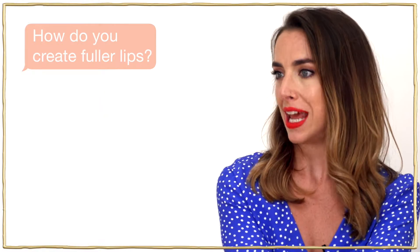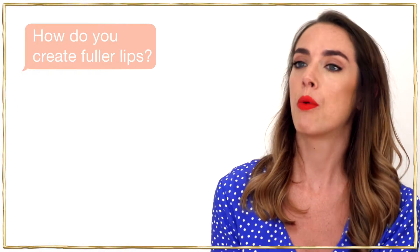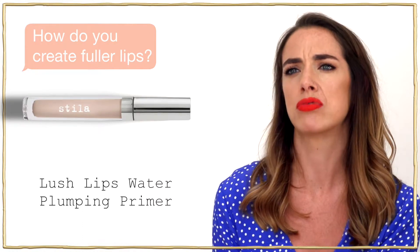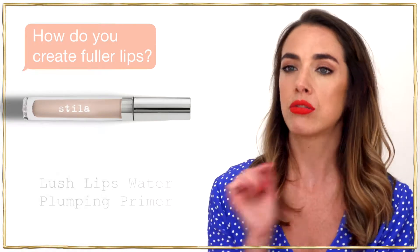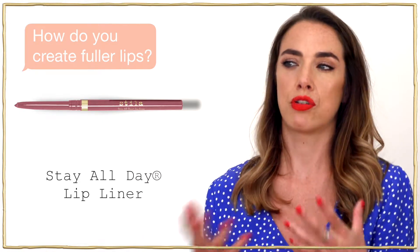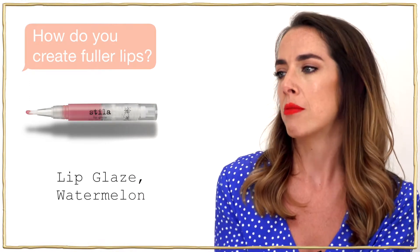To create fuller lips without looking like you're overdrawing them unnaturally, always prep and prime your lips first. I love our Lush Lips Water Plumping Primer before any lipstick — it creates a nice base, hydrates the lips, and has hyaluronic acid so it's really nourishing. Then take your lip liner and just gently overdraw slightly on the cupid's bow and in the centre of the bottom lip for a fuller appearance. A great tip is to add a high-shine gloss like one of our lip glazes just in the centre of the lips to create a fuller pout.